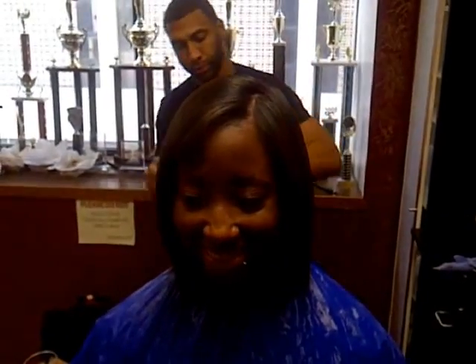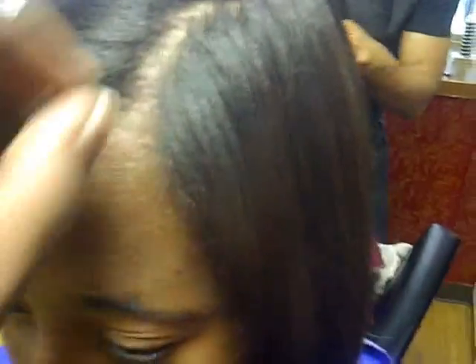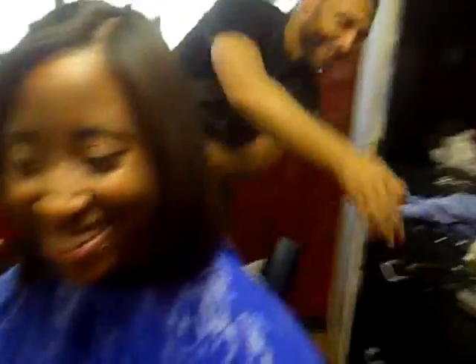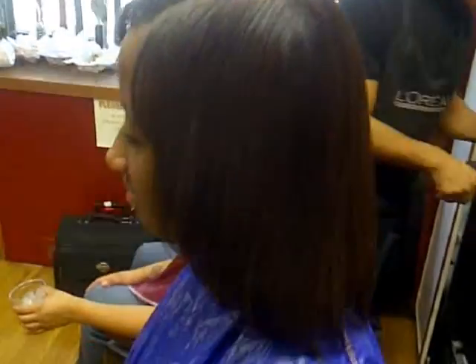This is another one of our lovely clients, Ms. Darian, who joined us for the thermal throwdown. She's actually in transition, growing her relaxer out — she still has a relaxer on the ends and about two inches of new growth. We want to show that body. Give us a little shake. But that's what we do — whether you're natural or straight, we're going to put that body in your hair.